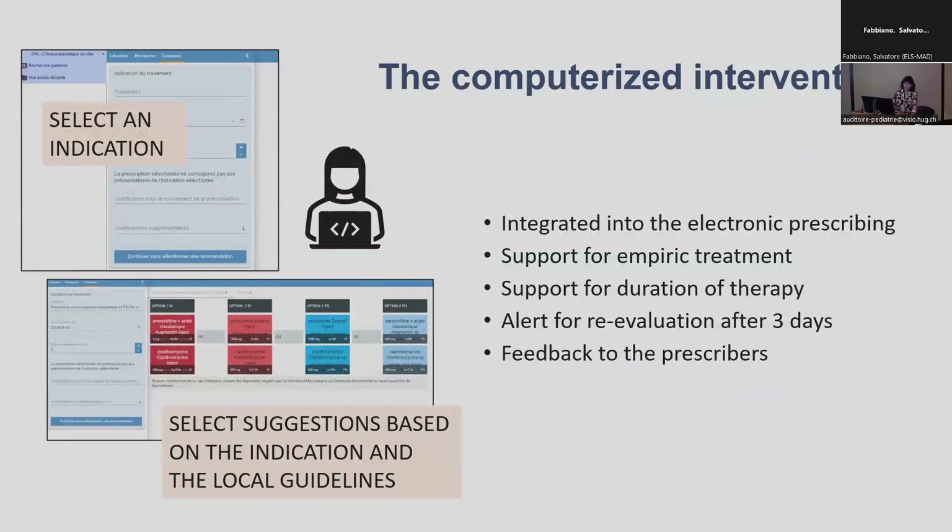The computerised multimodal intervention was directly integrated into the electronic prescribing, providing support for empiric treatment, also for targeted treatment, for duration, with a systematic alert after three days, and also feedback to the prescribers.